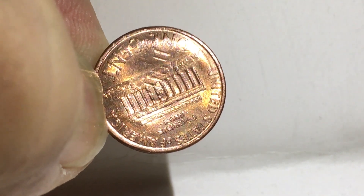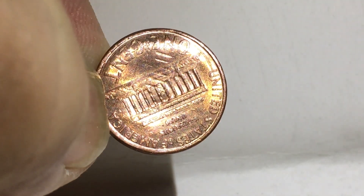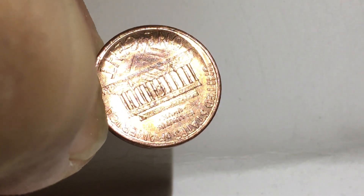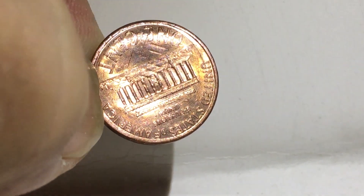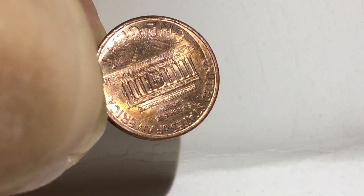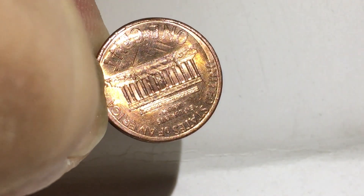If you look at it on the back here, the way I have it tilted — I'll try and move it around a little bit — you can see the imprint of the building going across it. See the imprint of the building in there? On the penny, going diagonally.